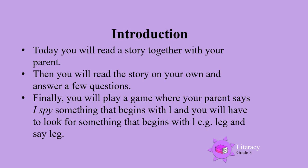Today you will read a story together with your parent. Then you will read the story on your own and answer a few questions. Finally, you will play a game where your parent says, 'I spy something that begins with L,' and you will have to look for something that begins with L. For example, a leg, and then say leg.